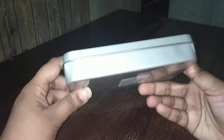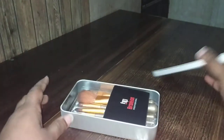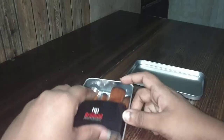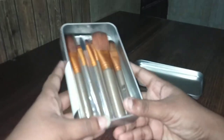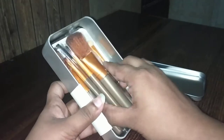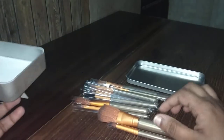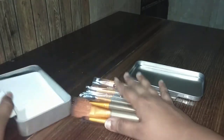This is the metallic box. As you can see, the price is 500 rupees, but don't worry guys — there is a discount, 50% discount or more than 50% discount. So you get all these brushes for maybe 200 rupees, or less, but not more than 250 rupees.